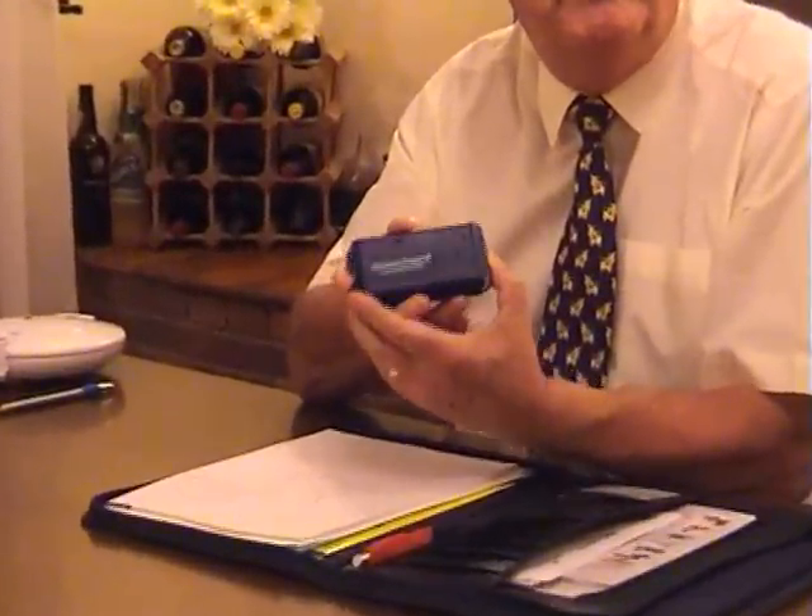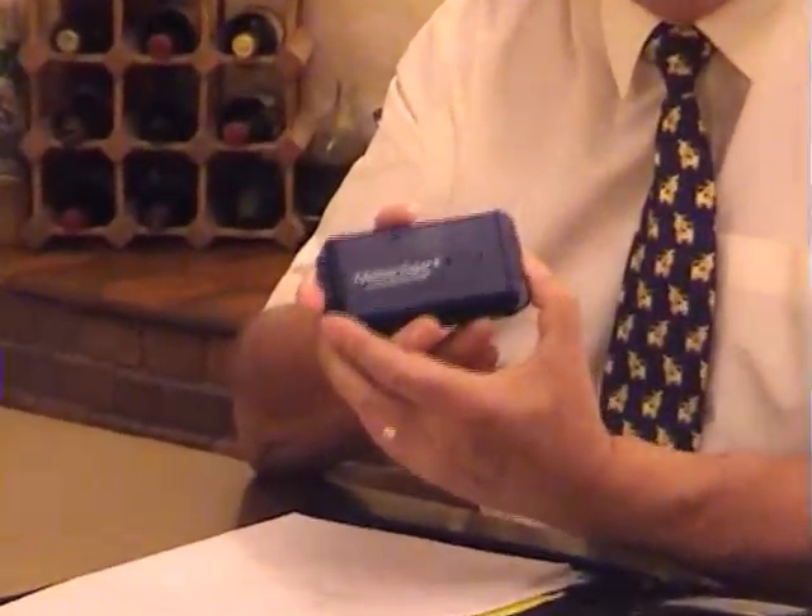Hello, my name is Terry Jackson of TabTime Ltd and this is the TabTime Super 8, which has been especially designed and developed to help Parkinson's patients remember to take their medication at the correct time.